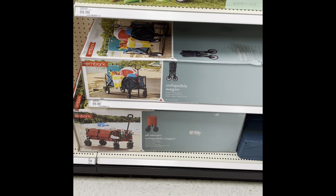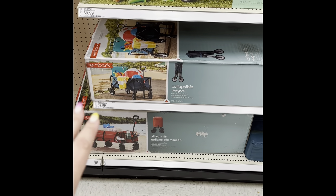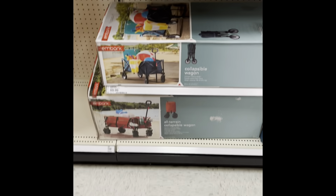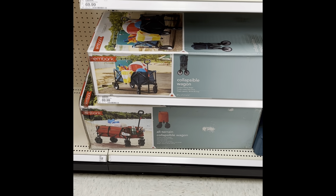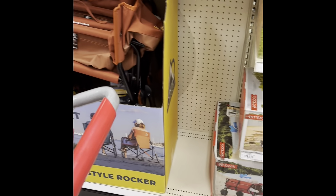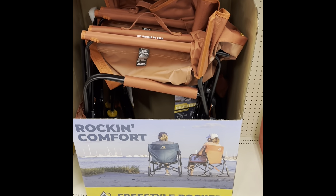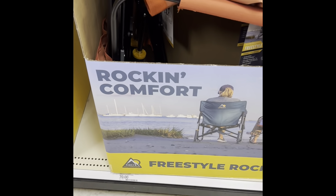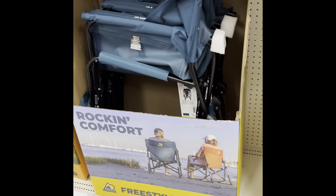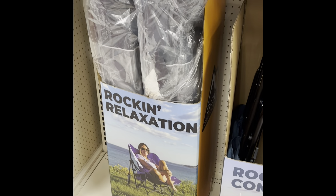This is another thing we really use a lot when we're camping, especially at the beach — collapsible wagons. They do really well on the sand. There's one with bigger wheels for all-terrain but we just use the standard one and it works fine. I also love these rocking comfort reclining chairs — they're great. They're $70. Oh, and this is a new one: a pod rocker — that's kind of cool, I'd love to have that for summer.